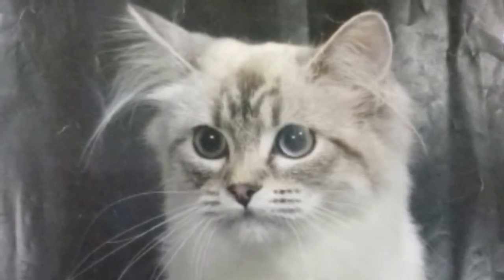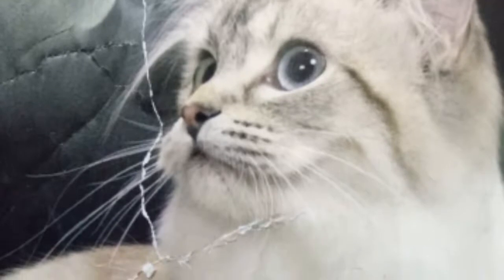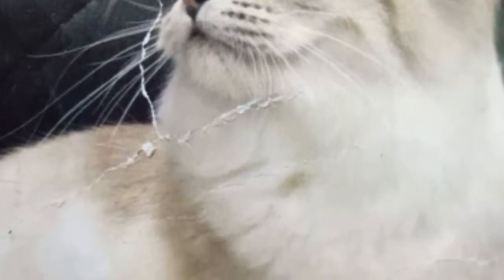It is still permitted to outcross the Bobtail with domestic stock, so long as the currently small gene pool is kept healthy. Manx and Japanese Bobtails are not used in the breeding matrix. The breed was recognized by the International Cat Association in 1989.